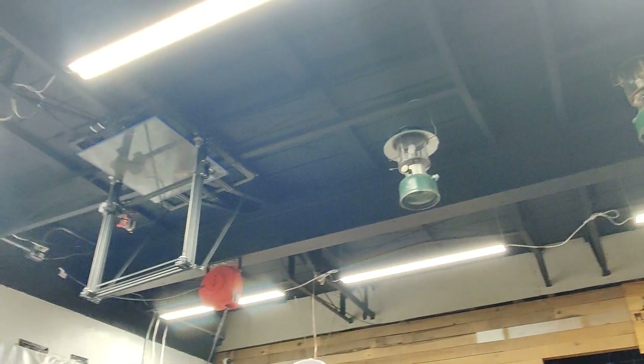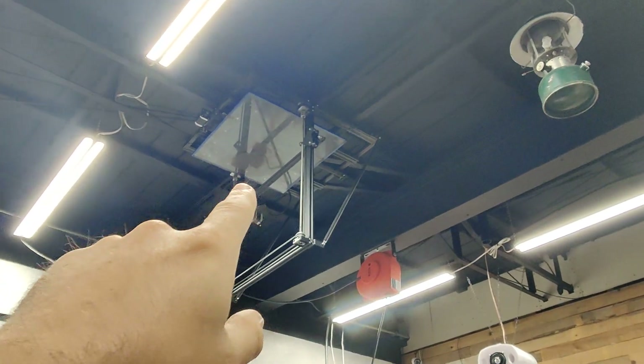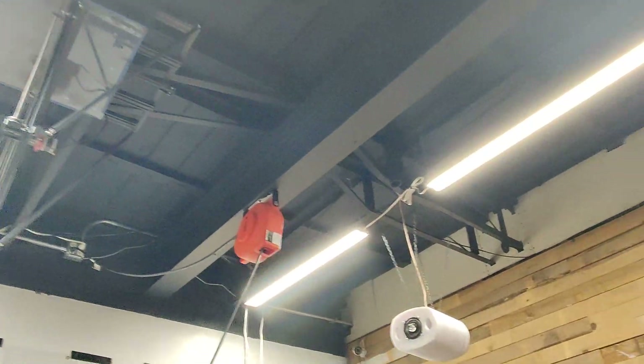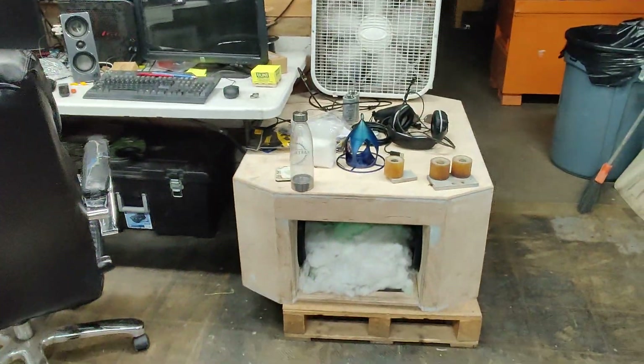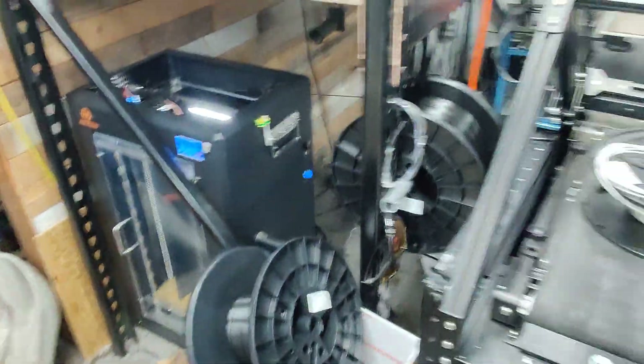We have two lanterns hanging in the ceiling. And the CR10 Max — or whatever this is — it just stinks as a printer, that's why I stuck it up there. This is our subwoofer box, which is pretty cool.